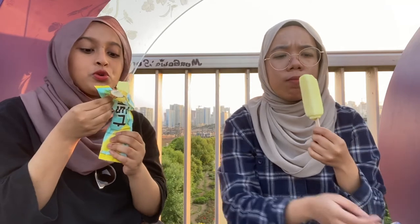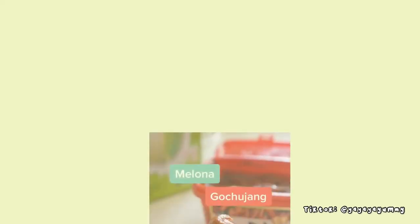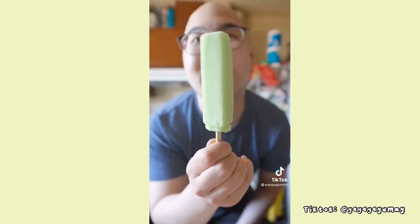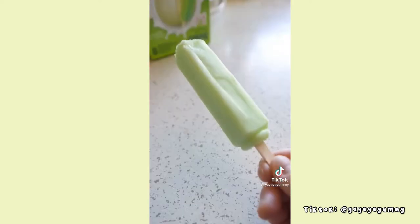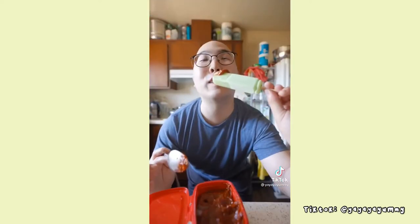Mmm, so refreshing! Wow, it's really creamy — it's perfect for summer. There's actually a TikTok trend going around where someone ate this melona bar with gochujang. Trust me on this, it is so good. Melona is a Korean honeydew melon type of popsicle ice cream. By itself it's already so delicious, but if you add some gochujang — a Korean chili paste — on top of the melona, it's so good.